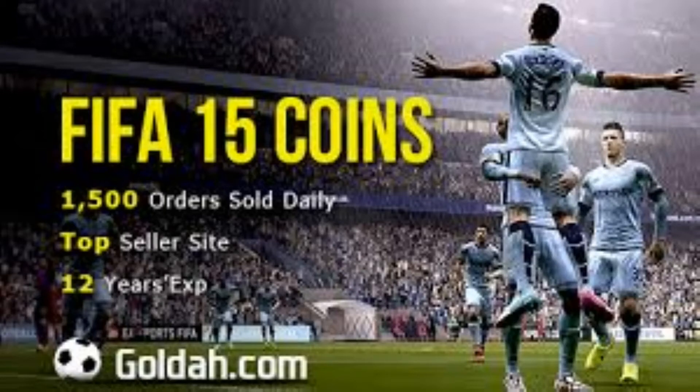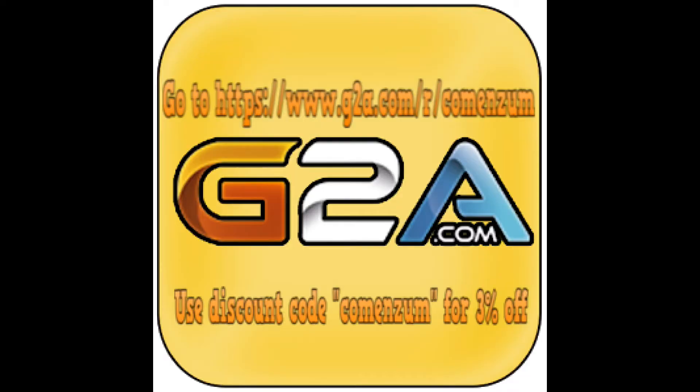For the cheapest coins on the web go to Golda, link is in the description down below. With coins for less than £10 per million they are not to be missed out on. Go to GTA.com for cheap game codes, Xbox Live codes and PSN codes. Use the discount code Comenzum for 3% off, click the link in the description, peace.